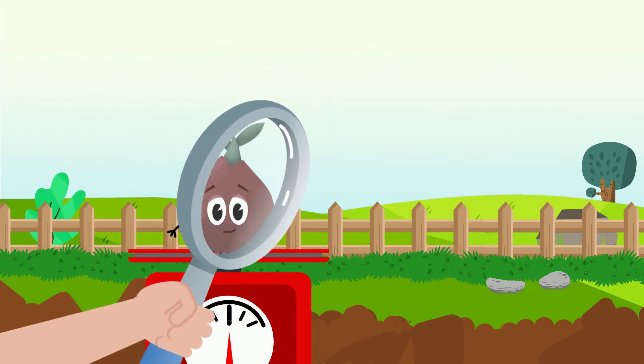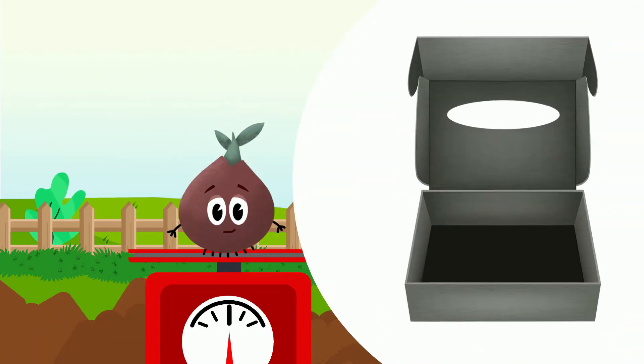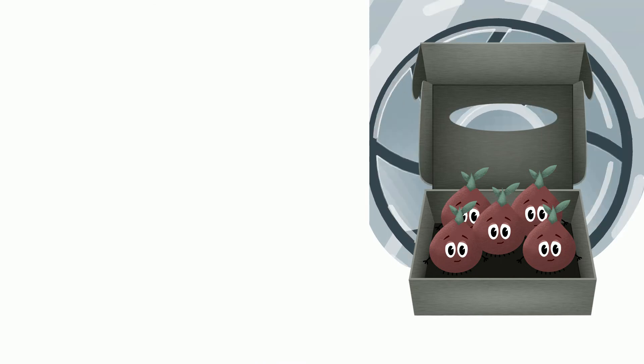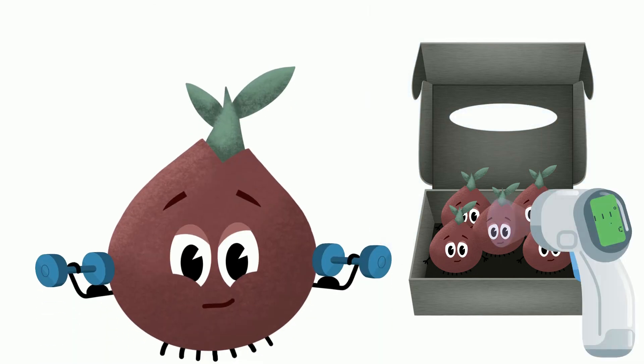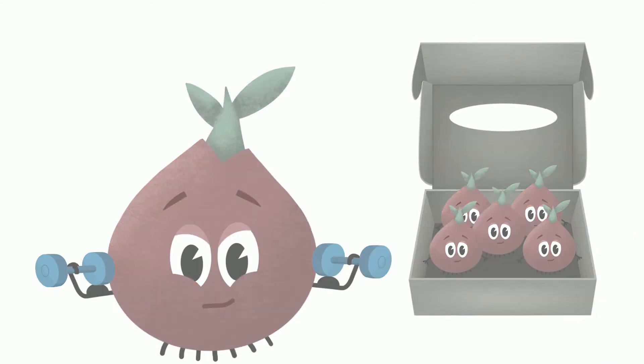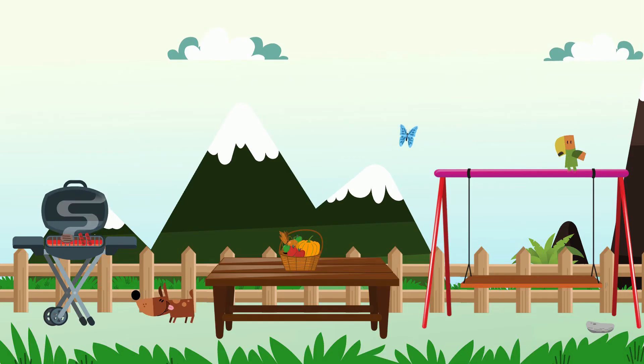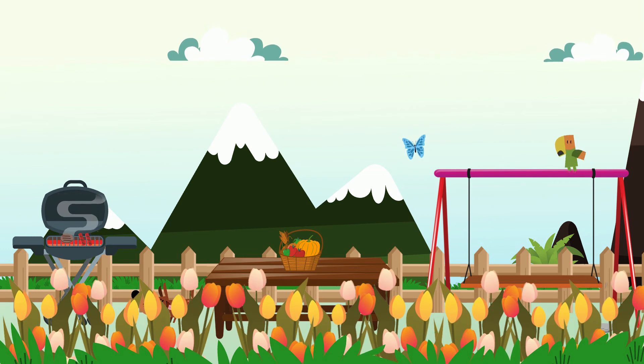Bulbs are sorted according to their variety and packaged for travel. The packages allow for airflow around the bulbs to keep them healthy, and even the temperature is monitored to make sure the bulbs don't overheat or get too cold. Once properly packaged, tulip bulbs are shipped out to markets and stores all over the world, ready for you to buy and take home to your very own garden.